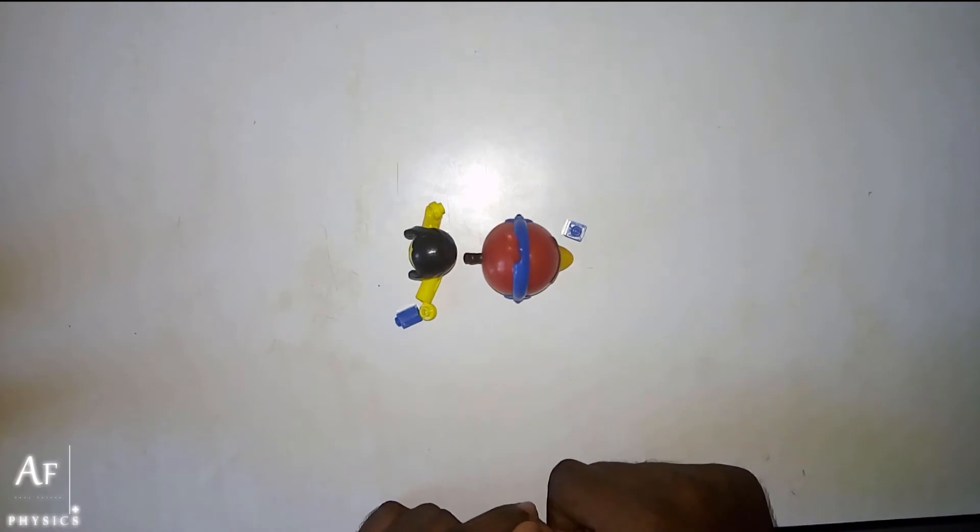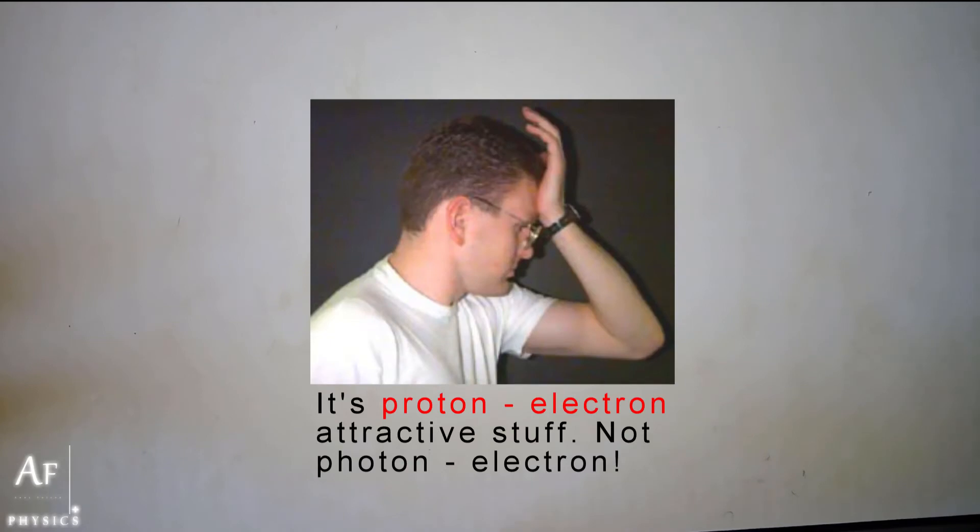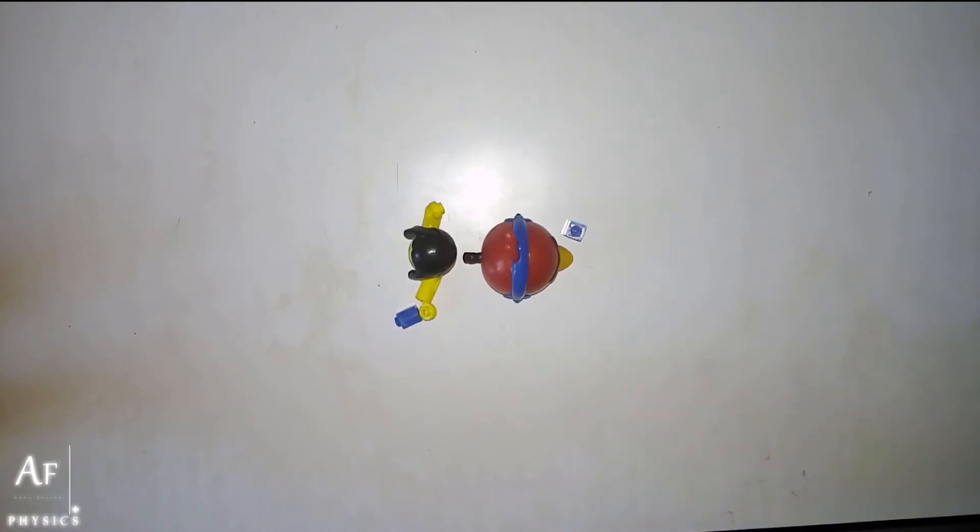And this is assumed to be what is happening — the force of attraction between a photon and an electron. Physicists believe this to be happening.